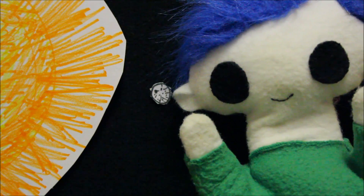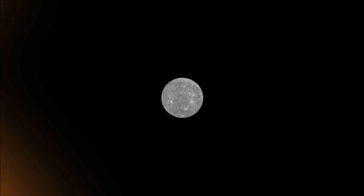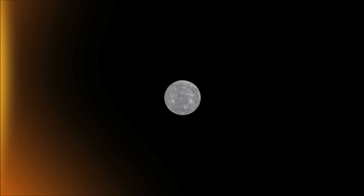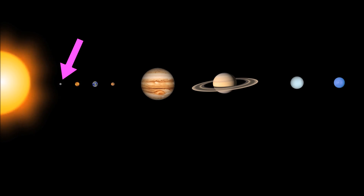Do you want to learn about the planet Mercury? Mercury is the planet closest to the sun. It's also the smallest planet in our solar system.